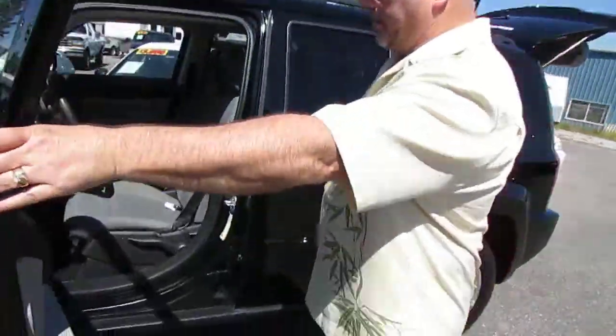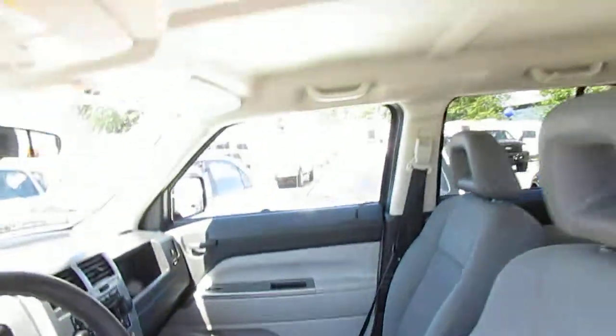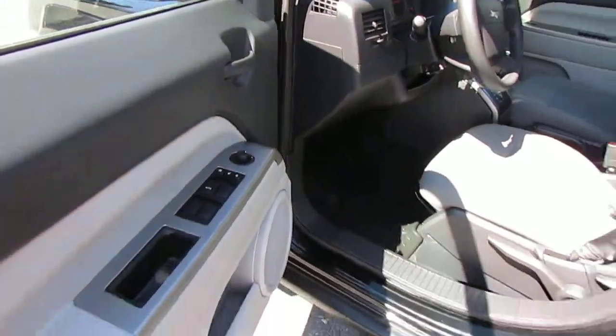You'll see inside it's got air, tilt, cruise, windows, locks, and power mirrors. It also has the Duratec floor mats, front and back.